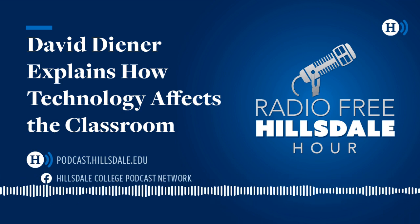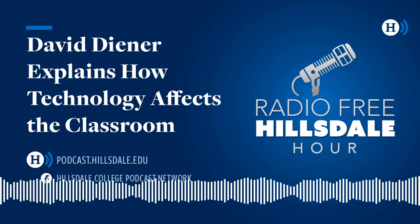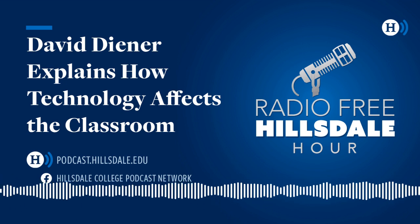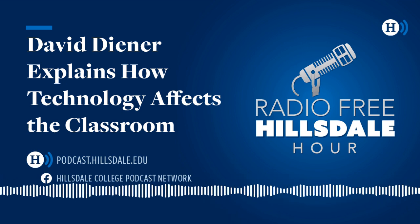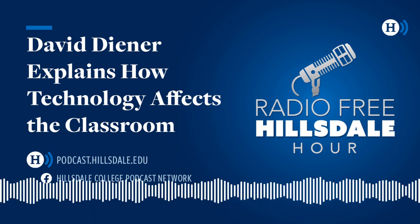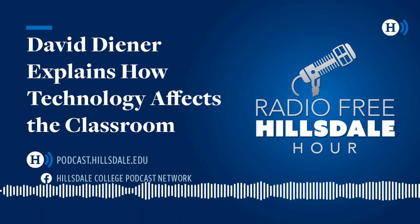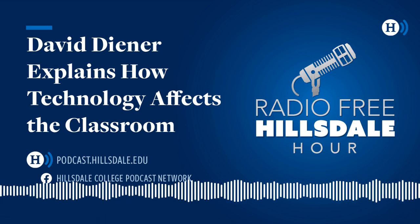The emergence of artificial intelligence is raising some of these questions as well. AI has the potential to undermine the educational process by allowing students to simply generate things that they're not thinking about or producing at all. It raises these deep questions that we as a society need to consider carefully. Dr. David Diener, Assistant Professor of Education at Hillsdale College, as we talk about education and technology — thanks so much for joining us. Thank you so much for having me.